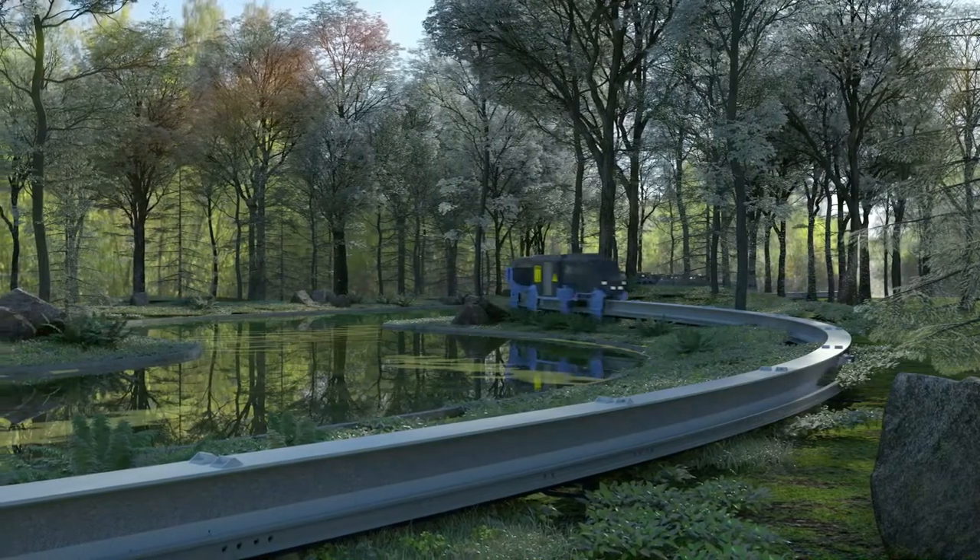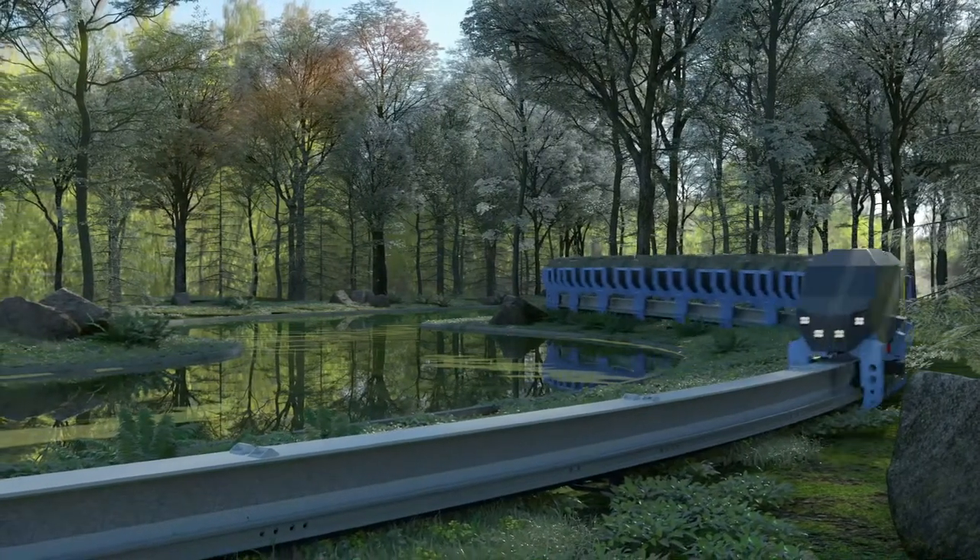Being electrically driven and having a low environmental impact makes the Rhino a number one choice for a zero carbon mining solution.